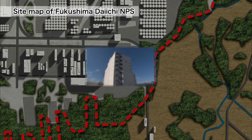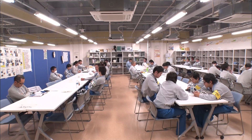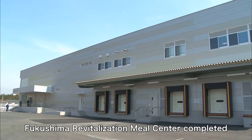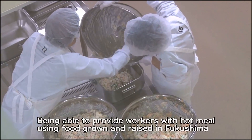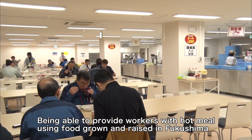In May 2015, the construction of a large rest house was completed. Workers can now take a break and have meetings in an air-conditioned, comfortable environment. They can also eat hot meals, which are cooked at a meal center in the local town of Okuma, using food grown and raised in Fukushima.